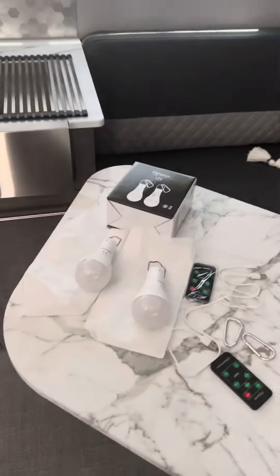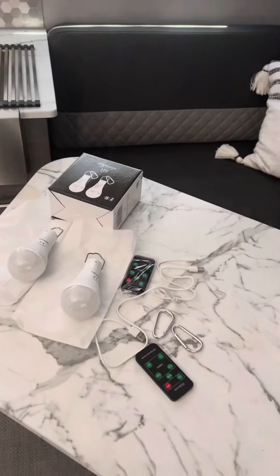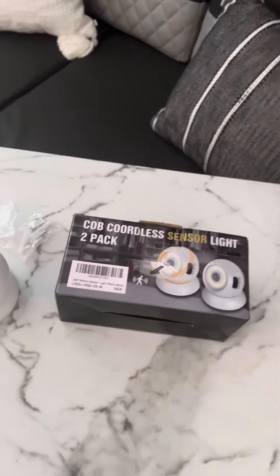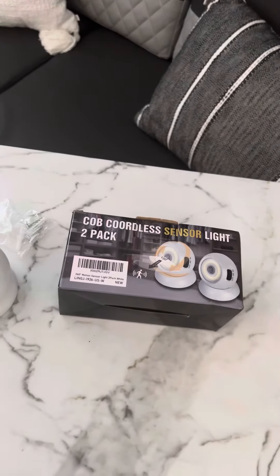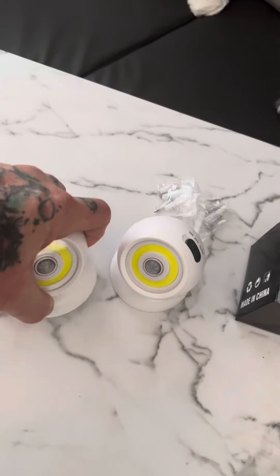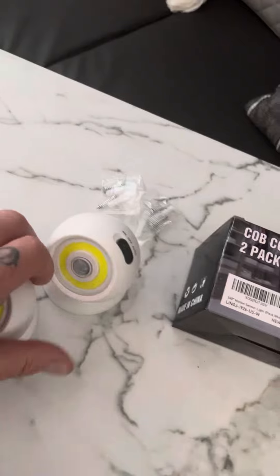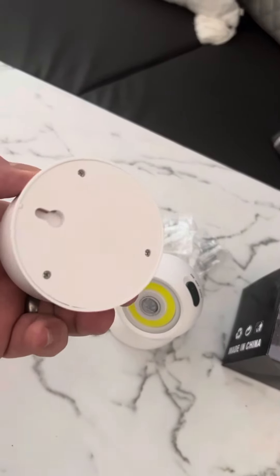The other thing we have is this cool little COB — that's chip on board — cordless LED sensor light. These are cool because it's like BB-8 from Star Wars. It's magnetic and it comes with screws so you can mount these on a wall if you wanted to.